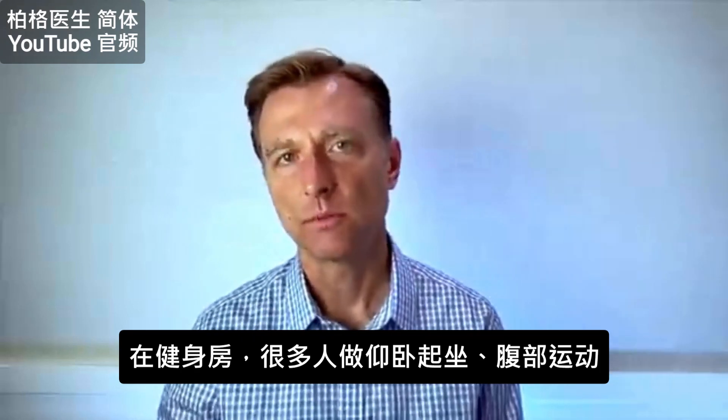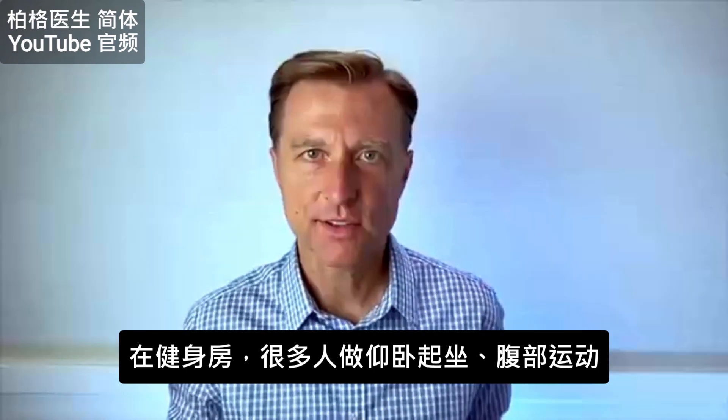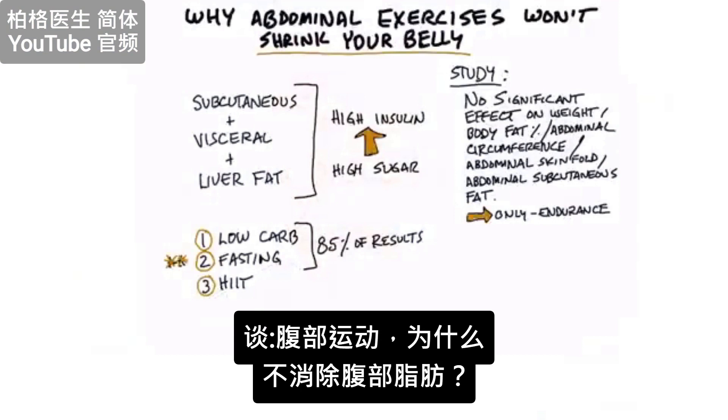You go to the gym and you watch these people doing all sorts of sit-ups and abdominal exercises week after week, and no change in their midsection. Today I want to talk about why abdominal exercises will not work in reducing your belly fat.